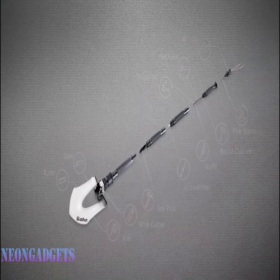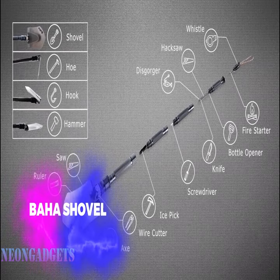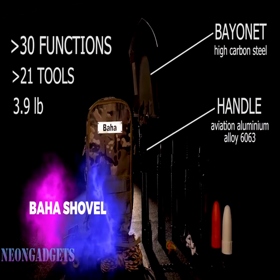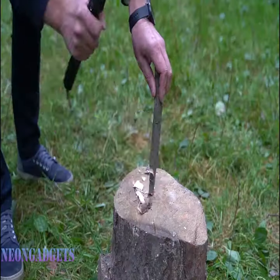Meet the ultimate survival companion. A shovel so versatile, it's like something out of a hero's arsenal, measuring just under a meter. This remarkable piece can replace up to 21 different tools — yes, you heard that right, 21.